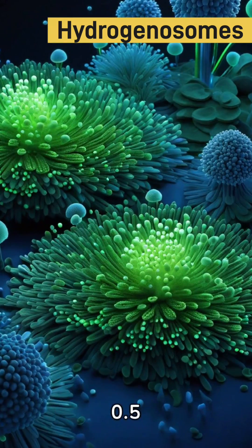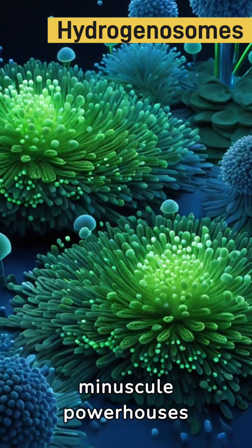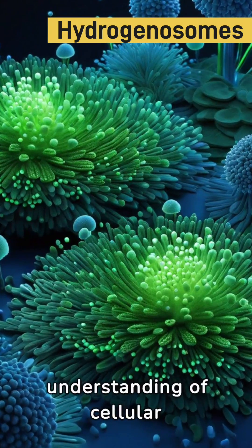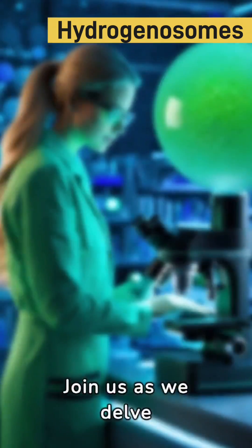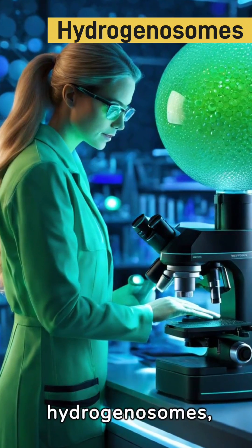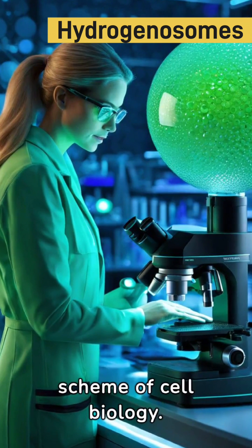Measuring just 0.5 micrometers in diameter, these miniscule powerhouses are a revolution in the understanding of cellular energy processes. Join us as we delve deeper into the mysterious world of hydrogenosomes, exploring their role in cell biology.